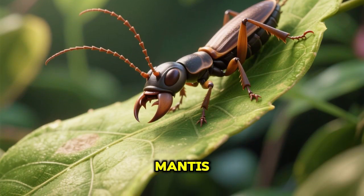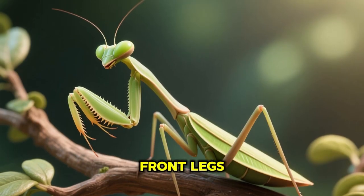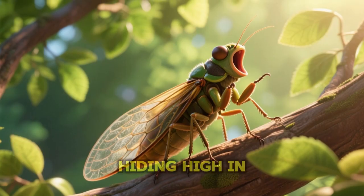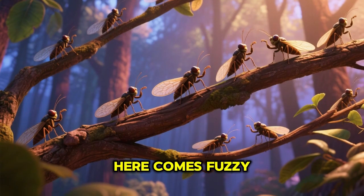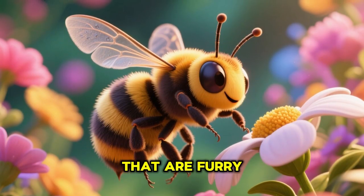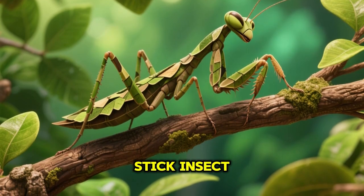Oh, see this clever earwig — little crawlers with pincers on their tails. Meet this praying mantis — still and sneaky hunters with folded front legs. Noisy cicada — loud summer singers hiding high in trees.